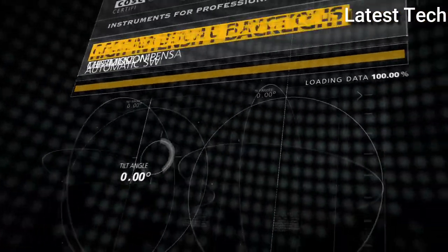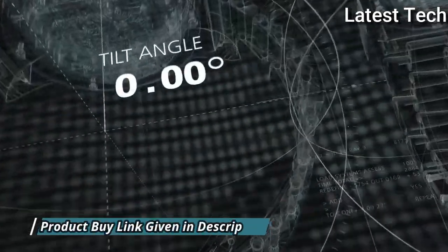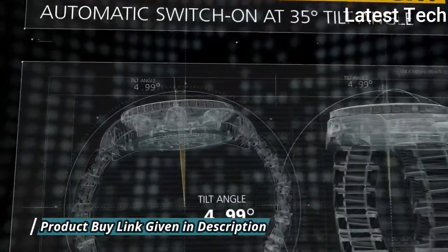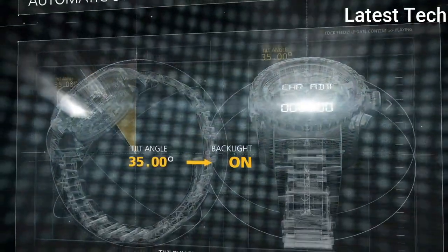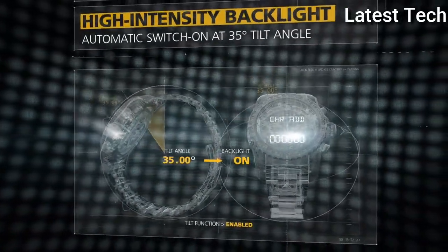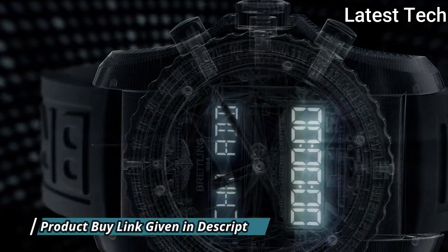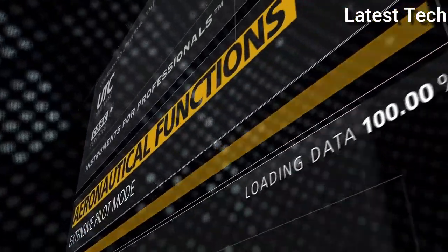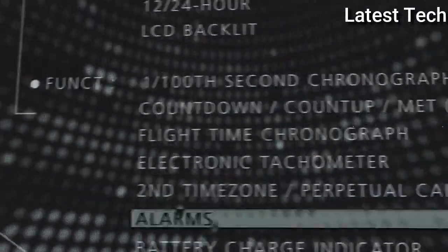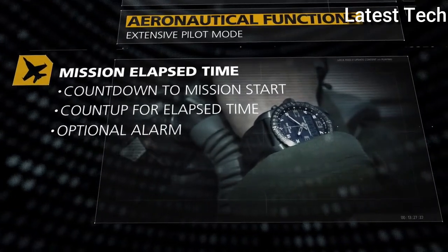Scratch-resistant sapphire crystal, pull/push crown, round case shape. Case size 46 mm, case thickness 16.45 mm. Water resistant at 100 m / 330 ft. Functions: GMT second time zone, hour, minute, second, compass scale, countdown to mission start, alarm, flight takeoff/landing, flight time log. Cockpit B50 series, sport watch style, Swiss made.